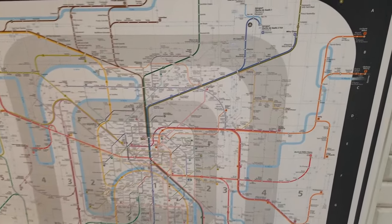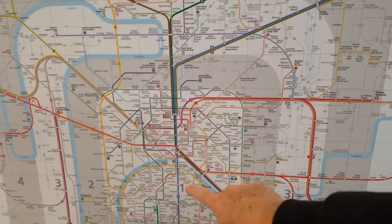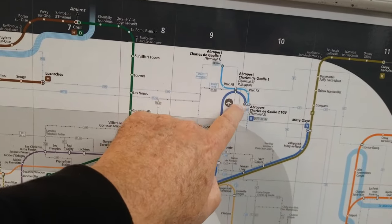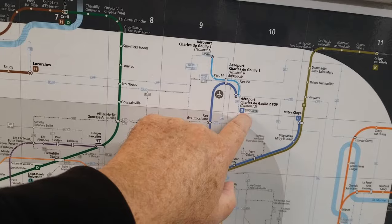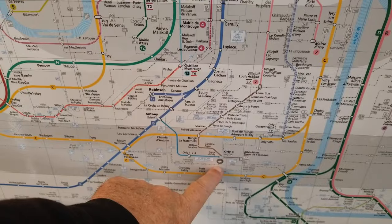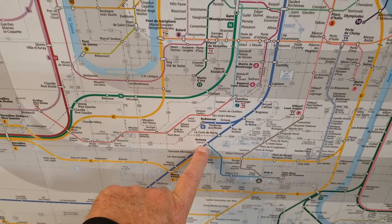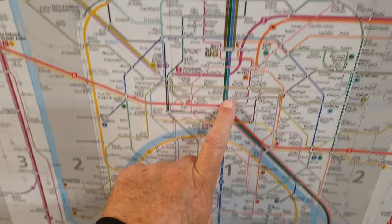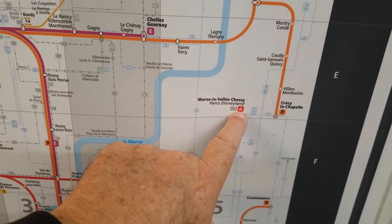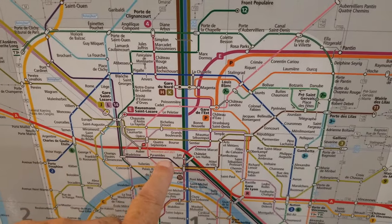The most important RER line to know is the RER B, which connects Charles de Gaulle airport, goes through central Paris, and continues all the way down to Orly. At Charles de Gaulle, the RER is in Terminal 2, Concourse E, and takes you to the center of Paris — Gare du Nord and others. For Orly, you take a shuttle to the station at Antony, and from Antony the RER B takes you to the center. Disneyland is also accessible via the RER A, which also runs right through the center of Paris.